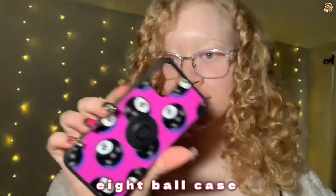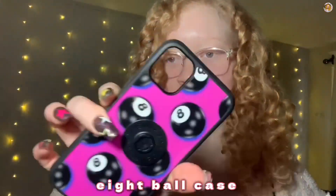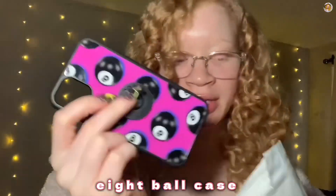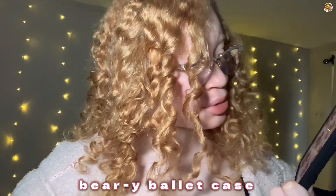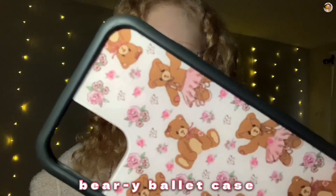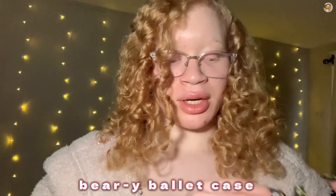I also wouldn't mind getting this case for the 11. I love this eight ball case — I got this off of AliExpress and I found one on Mercari, so I'd probably get that one for the 11 as well. None of their newer ones have been that cute to me, but the bear one — hello, this is adorable! It has little roses on it, that is so cute.